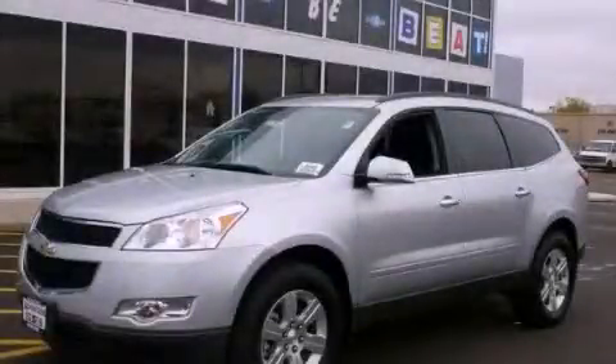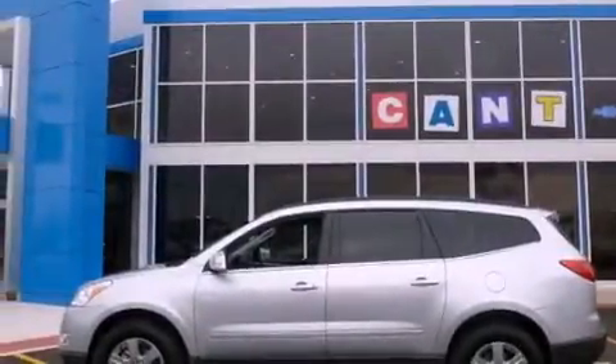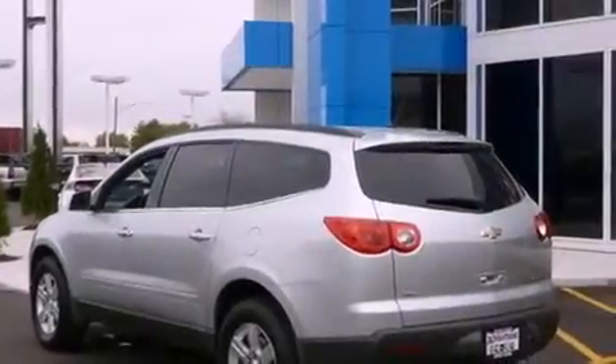This is a brand-new 2012 Chevrolet Traverse — a great blend of utility, comfort, and style. It features a 3.6-liter six-cylinder engine, an automatic transmission, and all-wheel drive.